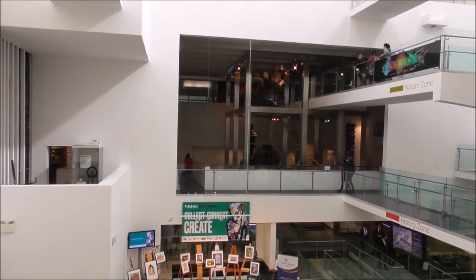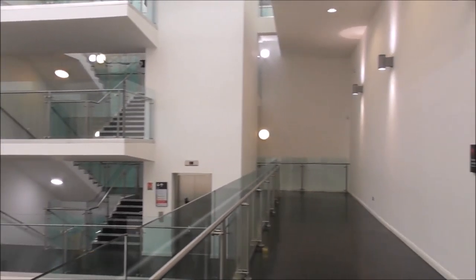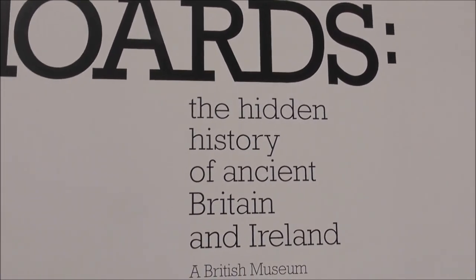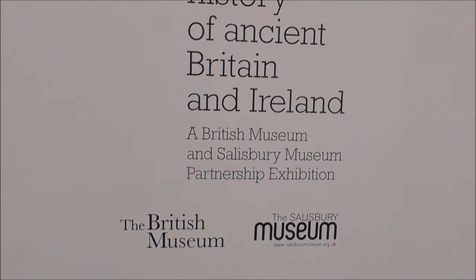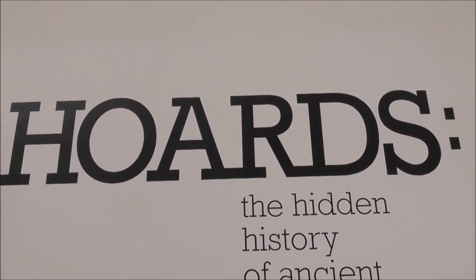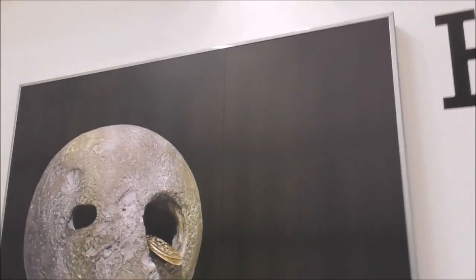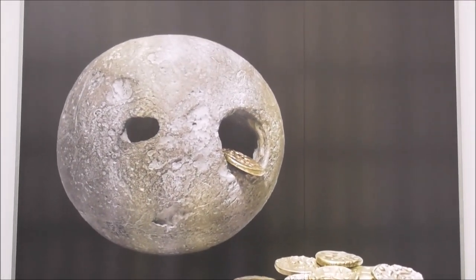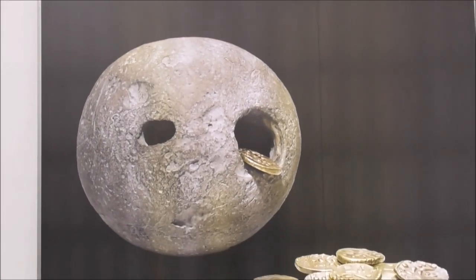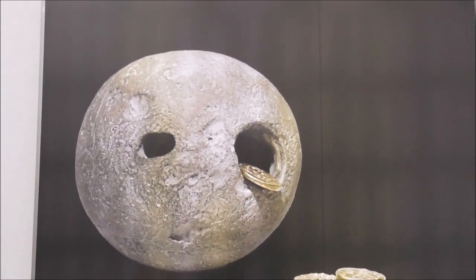I'm down at the fabulous Ulster Museum and I've come particularly this morning to look at this exhibition. It's called Hordes and it's the hidden history of ancient Britain and Ireland — a British Museum and Salisbury Museum partnership. This is the only place in Ireland that this Hordes touring exhibition is going to be exhibited. I'm here to check out the gold and the silver — I love old gold and silver.